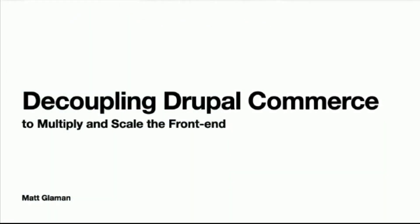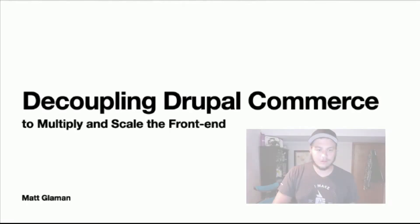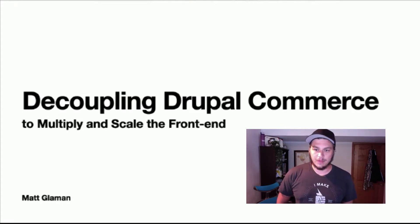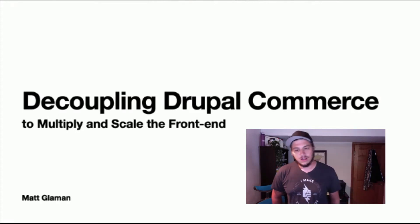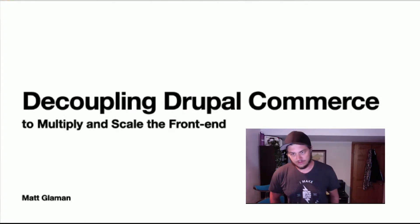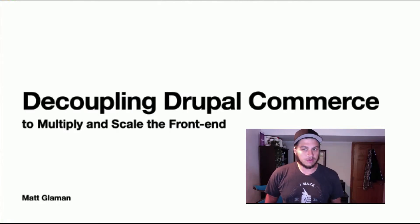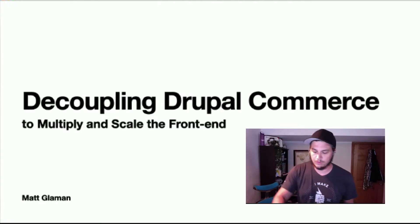Thanks everybody for coming. We'll talk about decoupling Drupal Commerce to scale the front end. My name is Mac Laman, I am a product lead at Centaro. Centaro powers e-commerce innovation through every stage of growth. That name might sound familiar — we used to be called Commerce Guys and recently went through a rebranding.